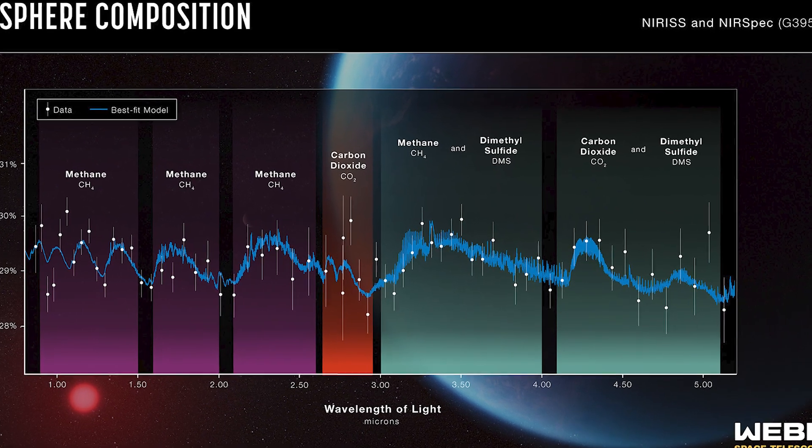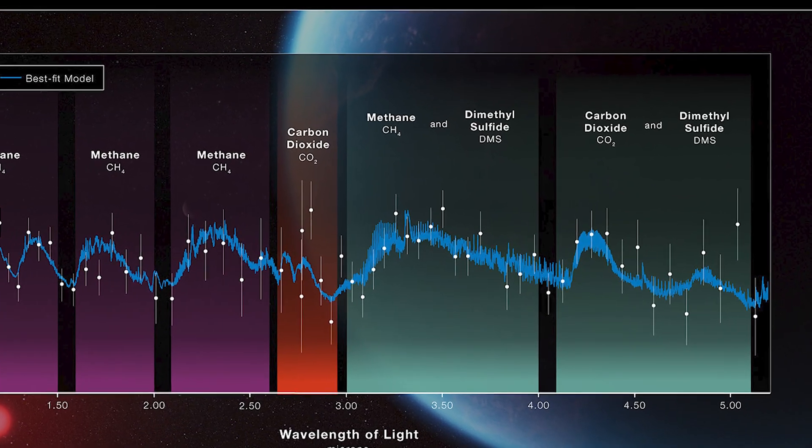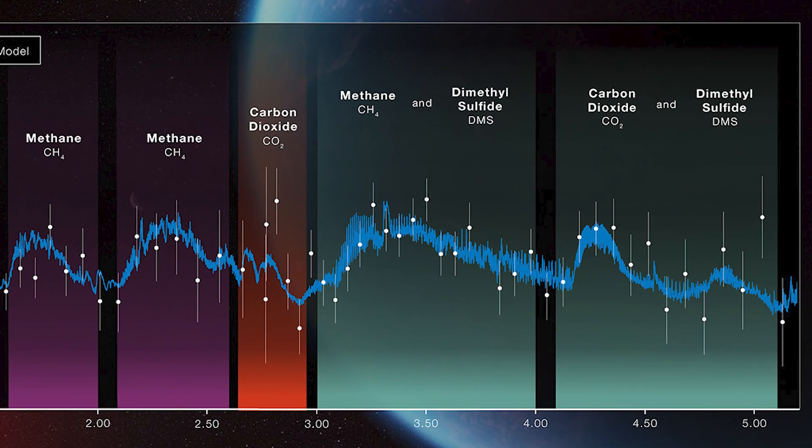One of the discoveries early on was a planet with an atmosphere that could contain dimethyl sulfide. When you find it on Earth, it almost always requires some form of organic life. But before you go looking into the skies for ET — it's a very, very weak signal and the noise is very high, which is why they didn't claim it as an actual detection. They said this is potentially something that could be there, and whether or not this specific planet has this specific compound really isn't the point.